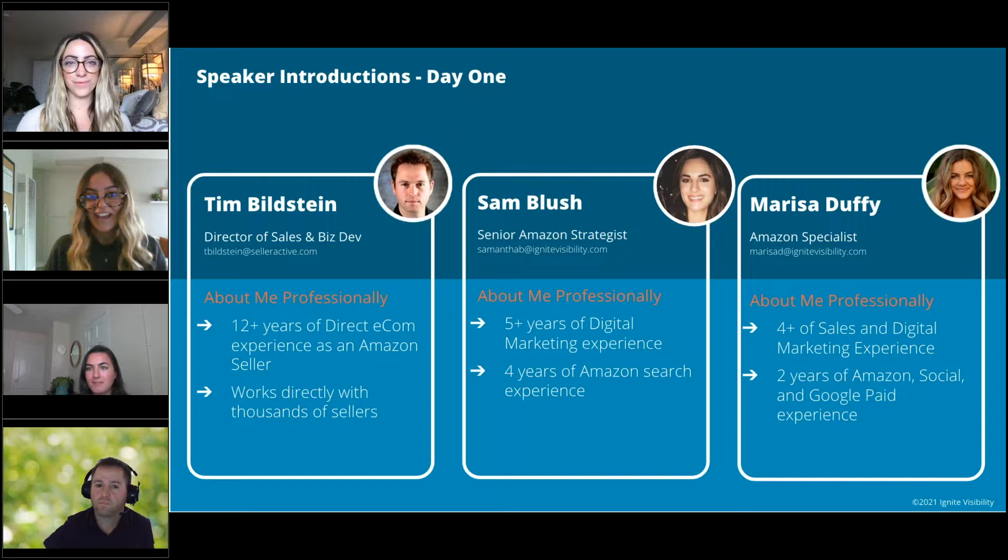My name is Dessa Duffy, an Amazon specialist here at Ignite. I have four years of digital marketing and sales experience and two years specifically focused on Amazon social and Google paid sites. Today I'll be talking about creative Amazon posts. And I also work here at Ignite Visibility as senior director of Amazon — today I'll be the emcee hosting this, and tomorrow I will be speaking. Thank you all for attending, and we'll dive right in.